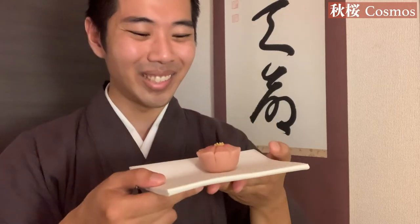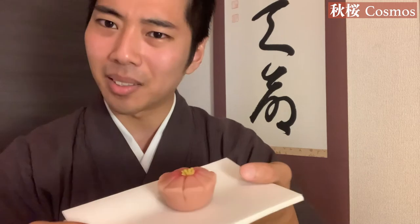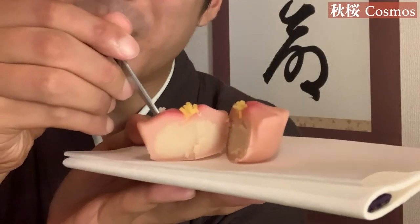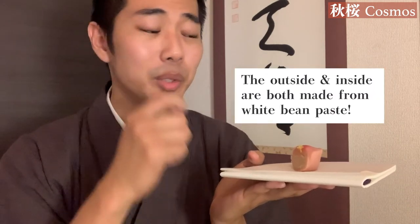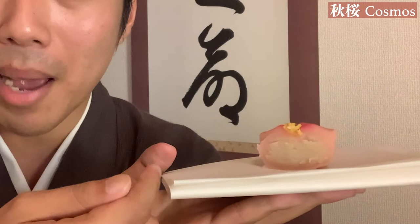I'd love to start by eating the cosmos. It's very beautiful — I love these flower ones, really detailed. I'm just going to eat half of it; my wife is going to eat the other half. The inside is white bean paste, like this. It's really, really delicious. As I explained, the outside is konashi and the inside is also white bean paste, so the texture is really, really smooth. Even take a look at the inside — the color matches. It's very beautiful.